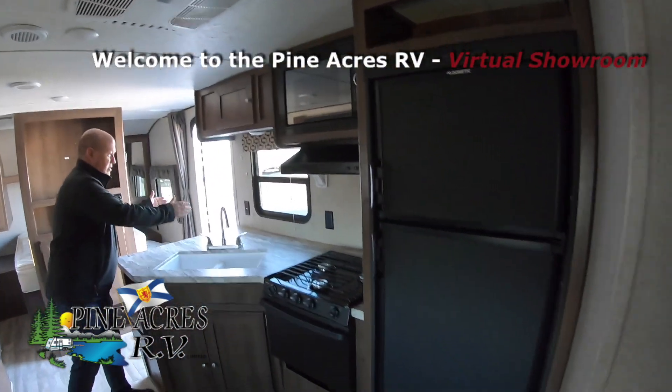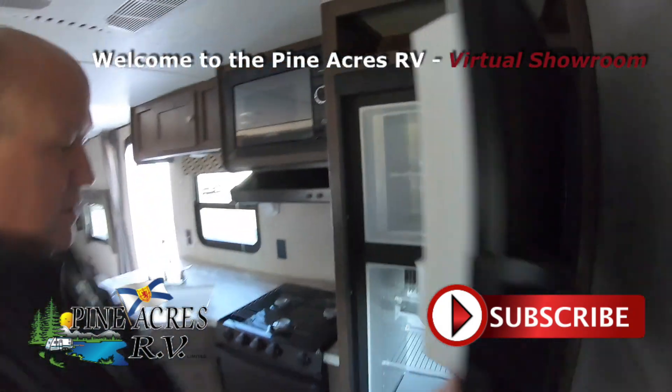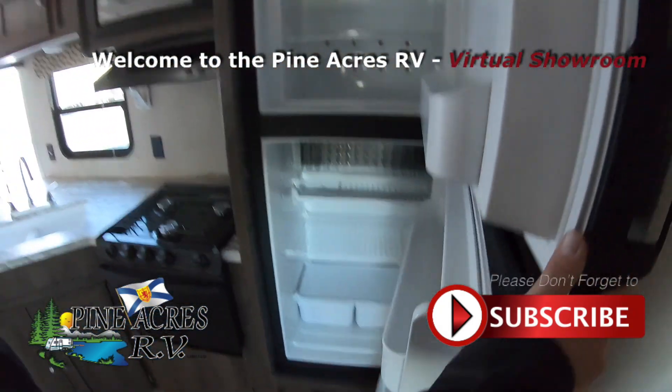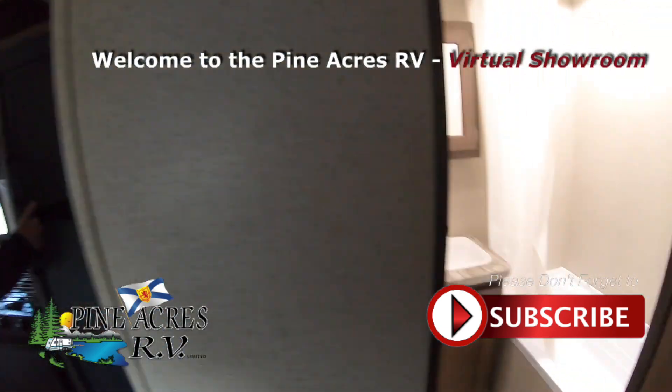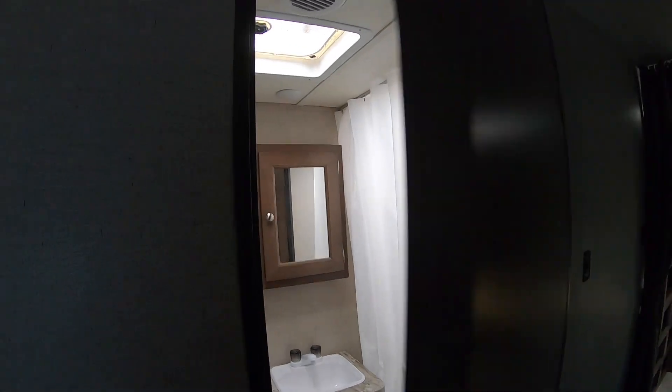Counter space is decent. And a 6 cubic foot fridge freezer, gas electric — the best you should have. And in here, typical quad bunk bathroom. Lots of room.